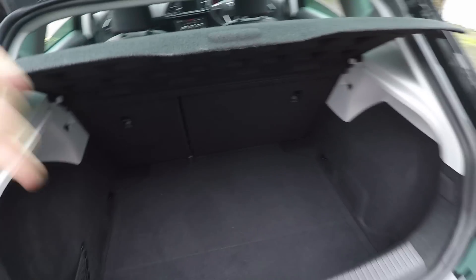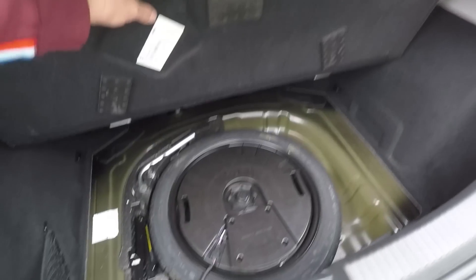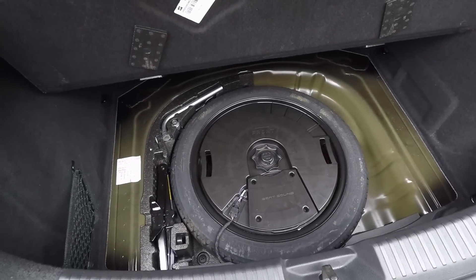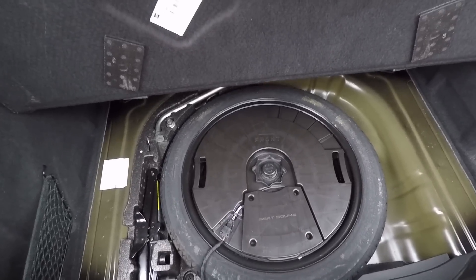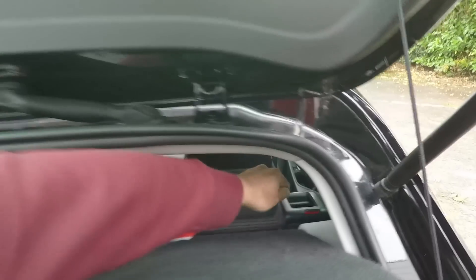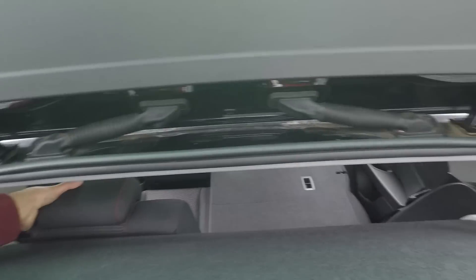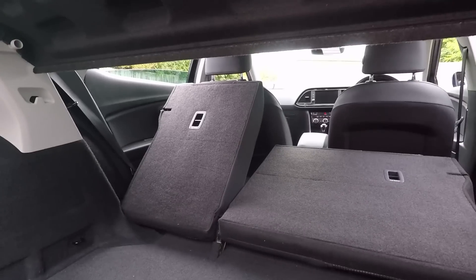Just like the Golf 7 7.5, we have 380 litres to play with. Unlike the Golf though, you can't raise or lower the boot floor. This Leon does have a space saver spare wheel, but it came with the SEAT sound system, which bizarrely needs the space saver to accommodate the subwoofer. Folding the rear seats down is nice and easy, just like in a Golf — but just like a Golf, it's also quite easy to get them stuck on the back of the front seats.